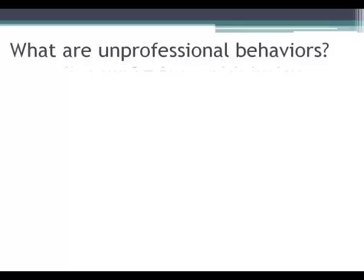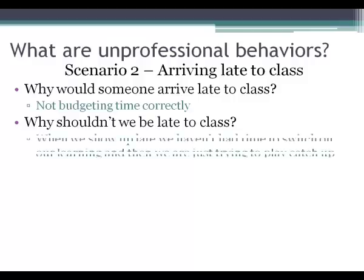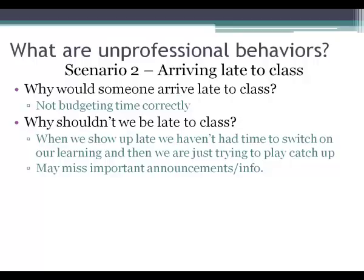The second unprofessional behavior is late arrival to class. Most of the time, students show up late because they did not budget their time correctly — maybe they didn't give themselves enough time to find parking, or they thought they had time to stand in line at Starbucks for coffee. If you show up late, you don't have time to switch your learning on, and you may spend much of the class trying to catch up. You may also miss important announcements or information, like a changed assignment due date.